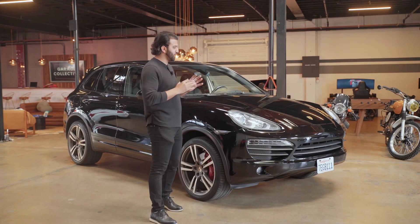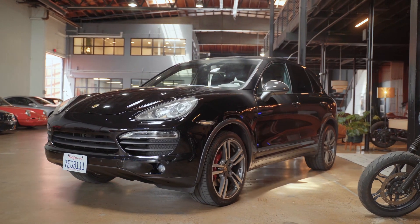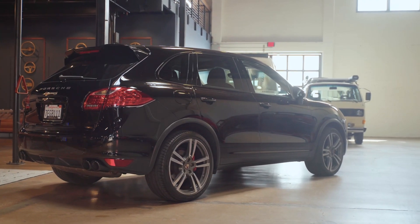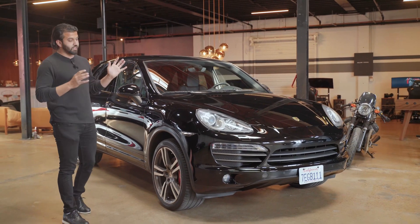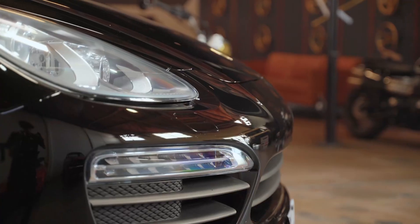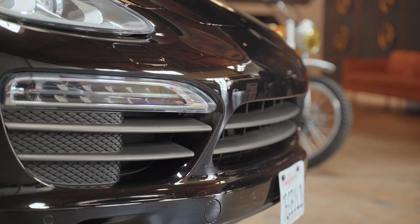Good afternoon guys, it's Ali from Roman Motor Company. We got a 2012 Porsche Cayenne S and this car is a beautifully specced car with lots and lots of good options on it. It is a Cayenne S, very low miles — about 60,000 miles or so. We've already dry ice blasted this thing, fully paint corrected. I've personally driven this thing a good 500-600 miles or so. Drive is absolutely perfect.